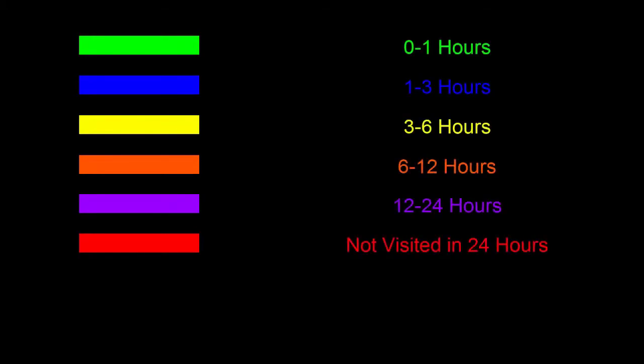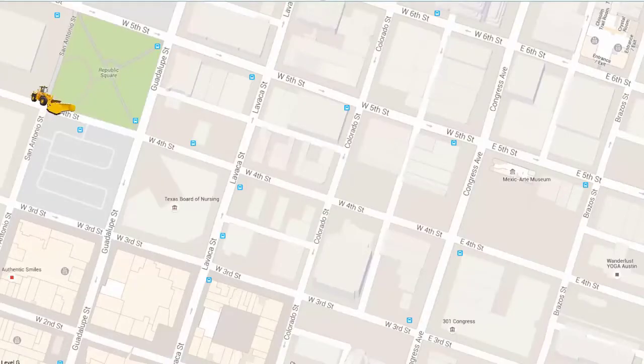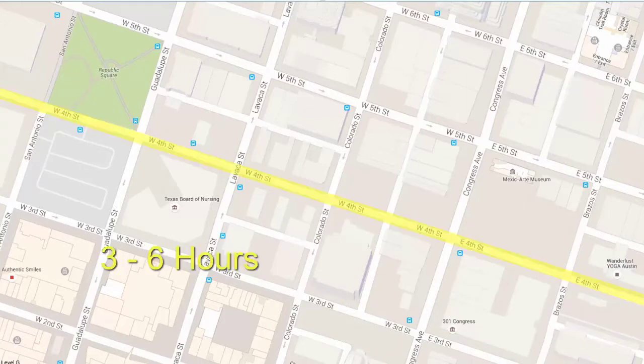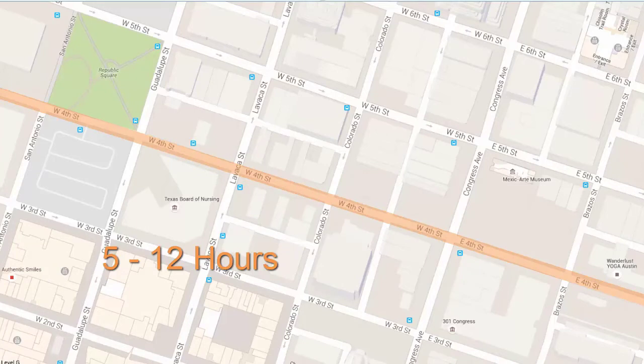The time ranges are completely configurable. The user defines a set of colors and a timeline. When a street segment has been completed, the map is immediately marked with the first defined color. As time passes, if the area has not yet been revisited, the street segment will continue to change to the next assigned color until it is redone.